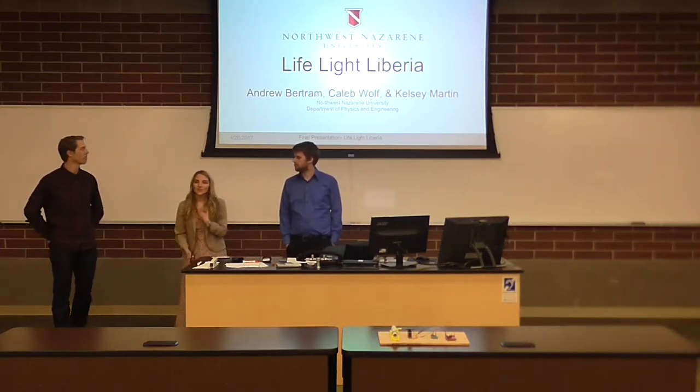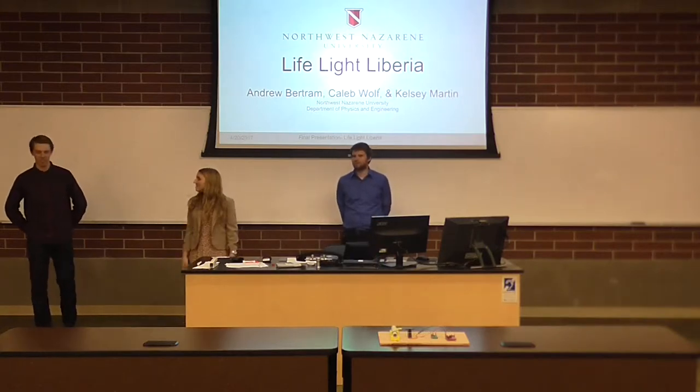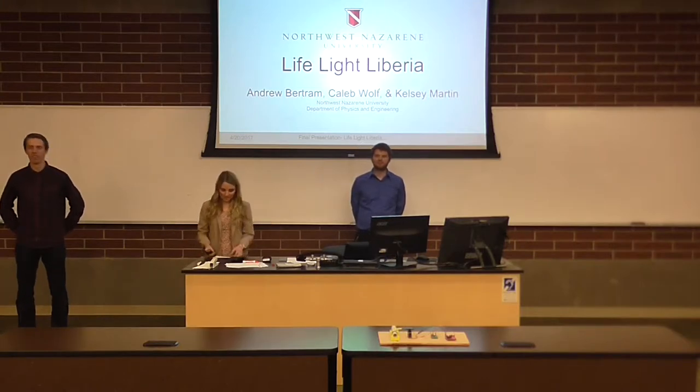Hey Mike. My name is Kelsey Martin. And Andrew Bertram. Our team name is LifeLiteLiberia.